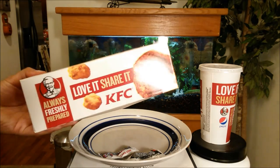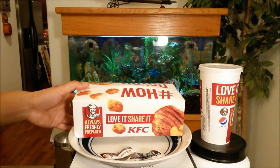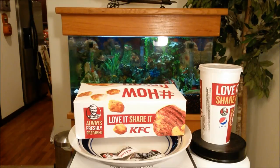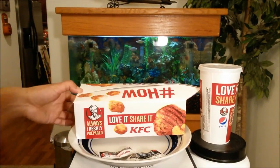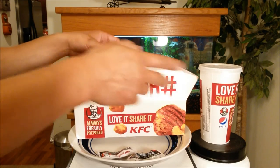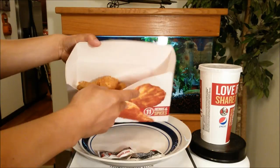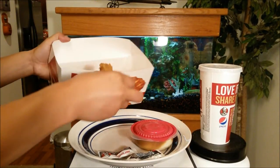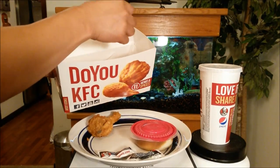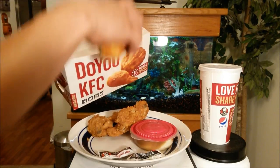Right off the bat this reminds me of Dairy Queen's five-buck lunch meal — I guess this is KFC's version to combat Dairy Queen and also Jack in the Box lunch meals, though those are six bucks. The meal comes with a medium drink; I opted for the raspberry iced tea. It also includes mashed potatoes, a two-piece drumstick and thigh, and a biscuit.